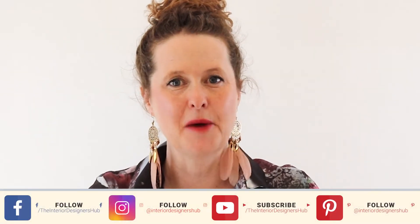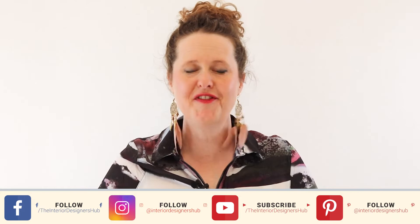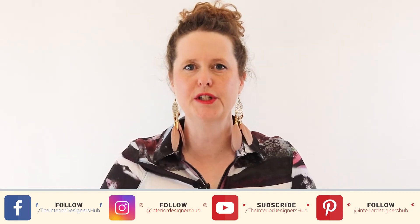Now if you've already got your interior design business set up and you're an established designer who's been in business for years, then you do not need to watch this video. But if, like me at the beginning of my journey, you are struggling to know what to do first or what to do next, then you're in the right place. I'm Kate Hatherall and here at the Interior Designers Hub we help people to grow wildly successful interior design businesses. When I cast my mind back to when I was setting up as an interior designer, I can remember feeling so overwhelmed not knowing what to do.